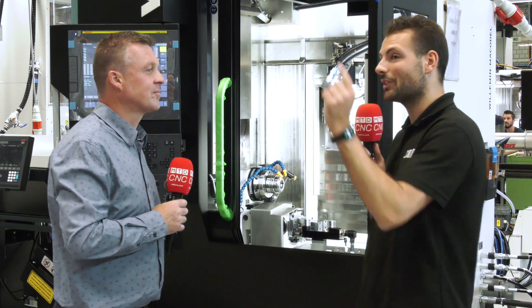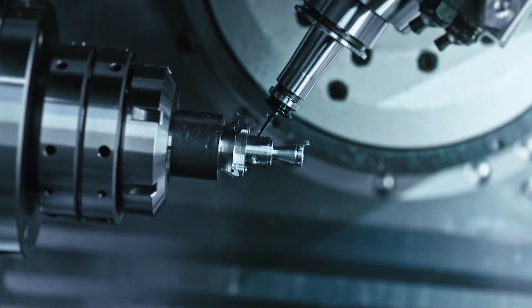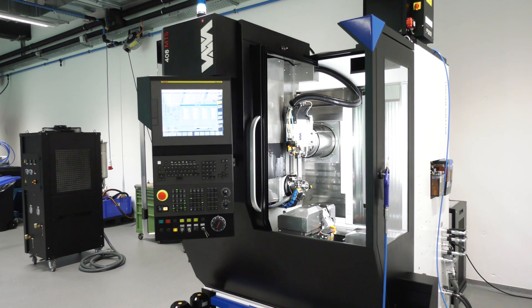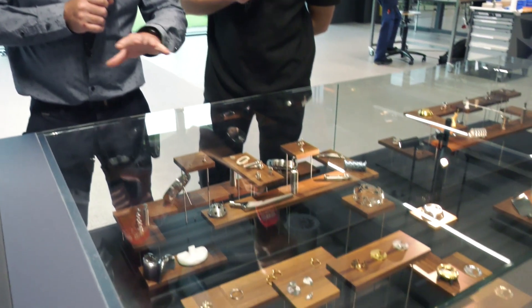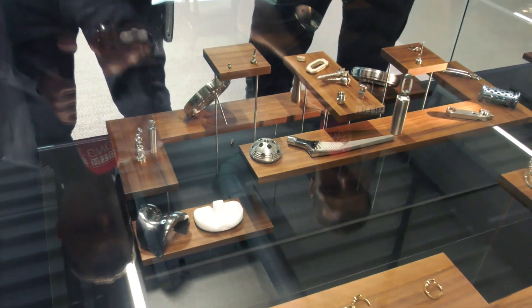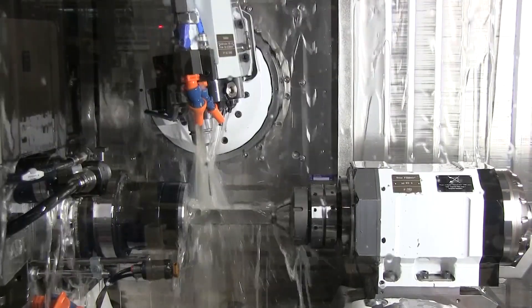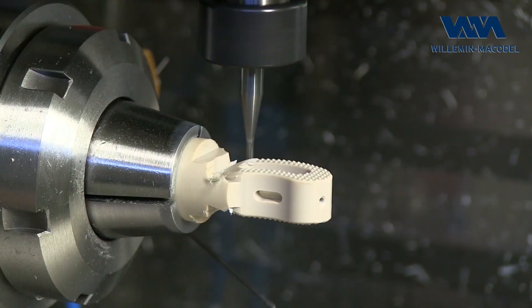We're here in the showroom with brand new machines and the parts they produce. What industry are we showing here and what operations are done on these parts? Here we have different applications — first, medical: spine implants, medical instruments, dental abutments, crowns, and orthopedic parts. These parts have very different features — lots of five-axis work, drilled and tapped holes, and on the small spinal replacements there are these really unusual raspy sawtooth forms. How do you machine those?